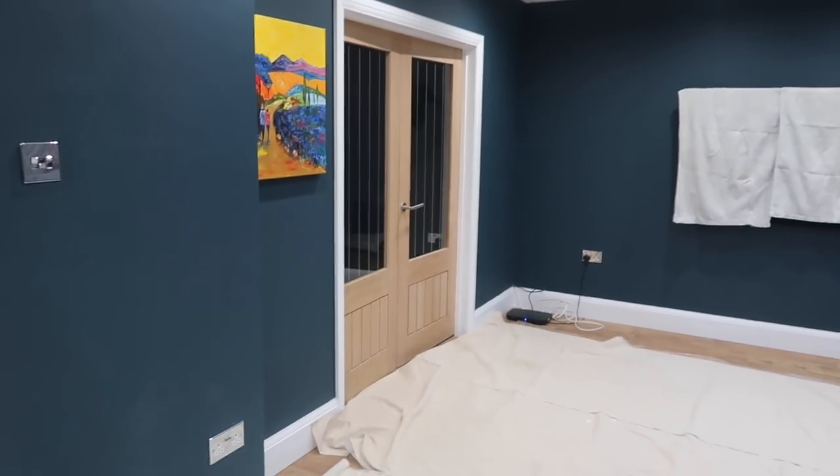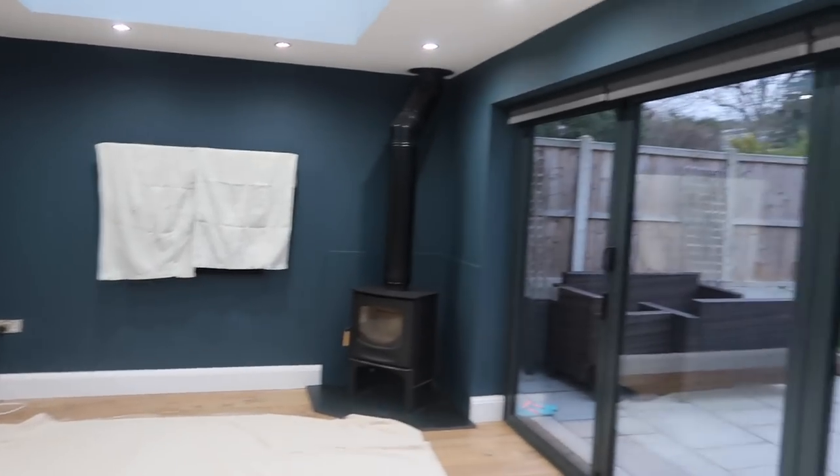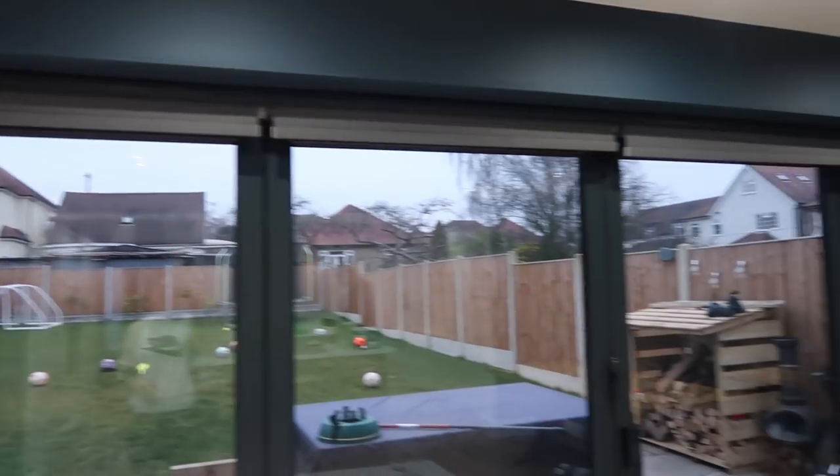So I'm going to take this video back to the beginning and then take you through the process of what it looks like now. But anyway, let's rewind and go from here. So this is our room at the moment - it's all painted in Farrow and Ball Hague blue. We are changing it quite a lot, but I'm sure you guys have seen this.